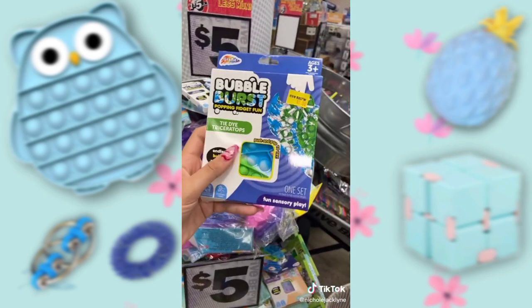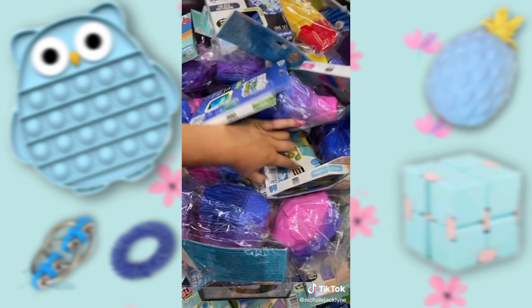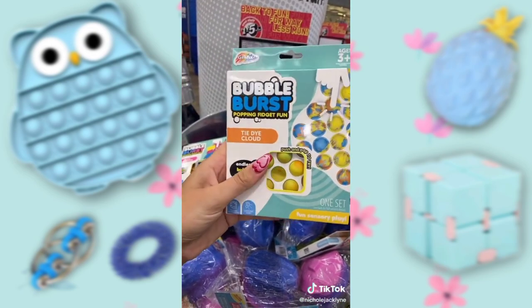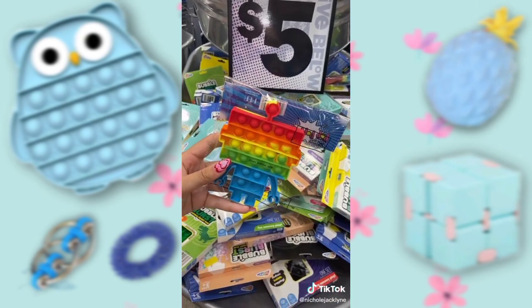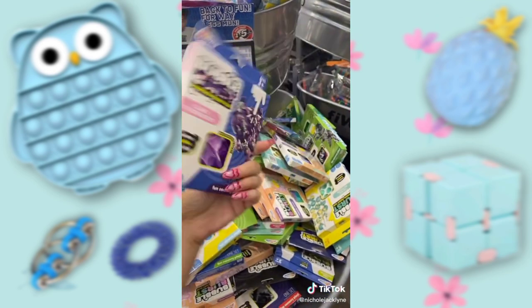It's like a rhino — it's a triceratops! Oh my gosh, I love that. We gotta dig today. Tie-dye cloud. Look at this one, it's so cute. Glitter snail. This robot. What's this one? It's a little triceratops, camo purple.